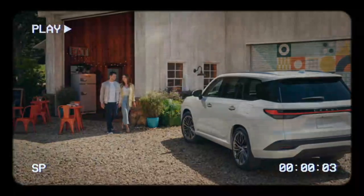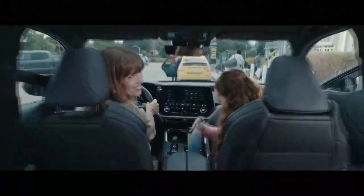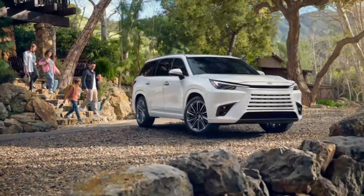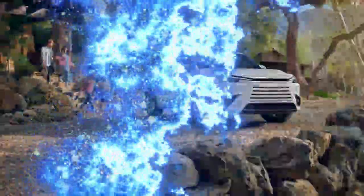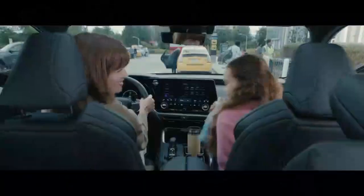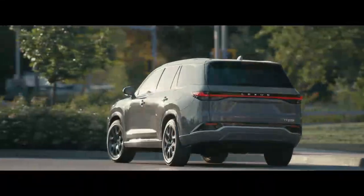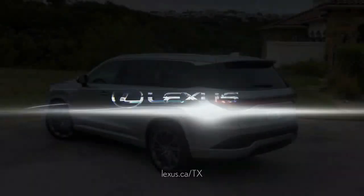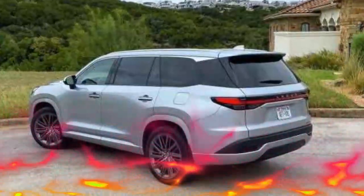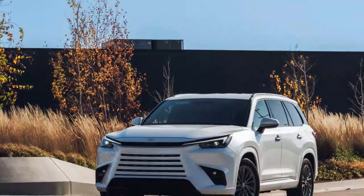The TX 550H+ takes the top spot in the TX lineup, boasting higher output and better fuel economy than the 275-horsepower TX 350 or the 366-horsepower hybrid TX 500H. It achieves this through a naturally aspirated 3.5-liter V6 paired with three electric motors — two at the front integrated into the familiar Toyota/Lexus power-split transmission, and a third motor on the rear transaxle for the direct four-wheel drive system. The combined output is an impressive 404 horsepower. Despite weighing in at 5,367 pounds, the flagship TX 550H+ rockets from 0 to 60 mph in just 5.2 seconds.